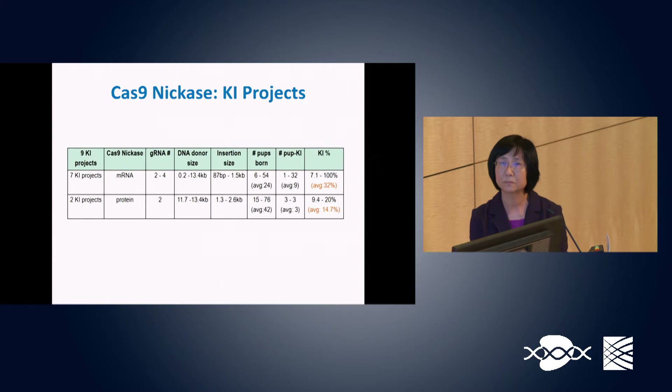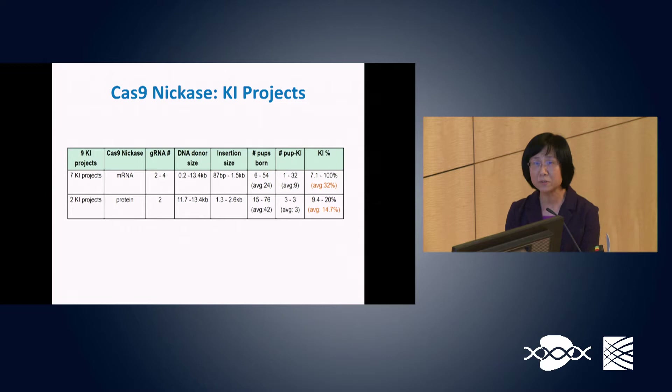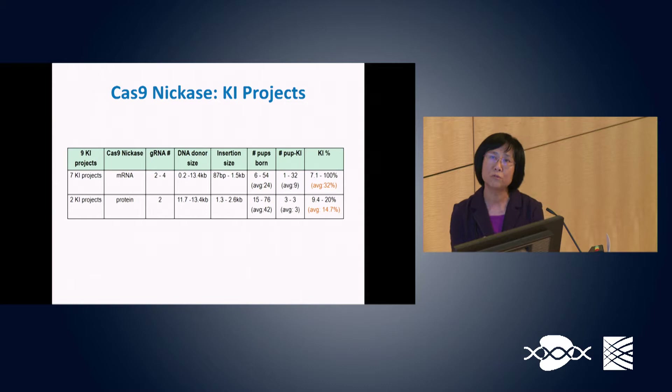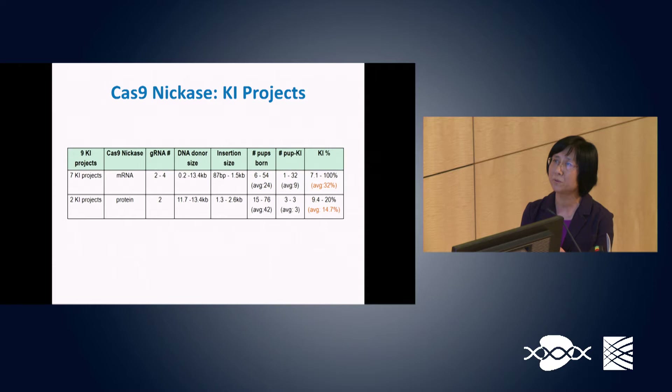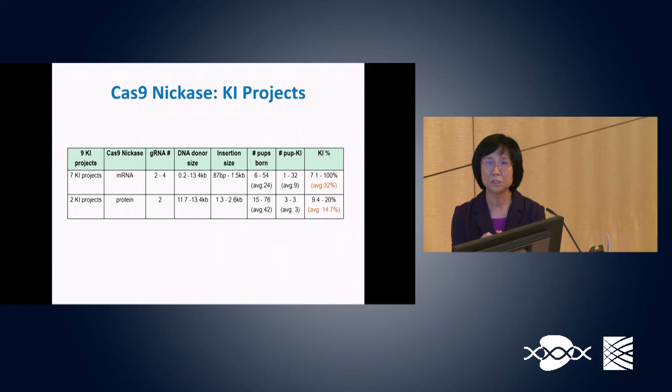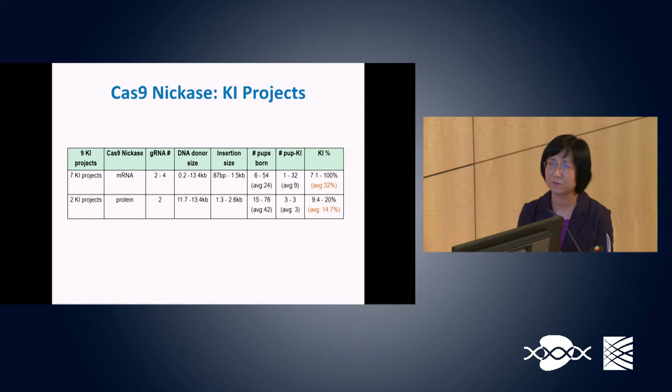Some gene knock-in projects used Cas9 nickase to increase specificity and decrease off-target effects. Using Cas9 mRNA with 2 to 4 guide RNAs and DNA donors ranging from 0.2 to 13.4 kb, gene integration rates ranged from 7.1% to 100%, averaging 32%. Two projects using the protein form averaged 14.7% gene integration.